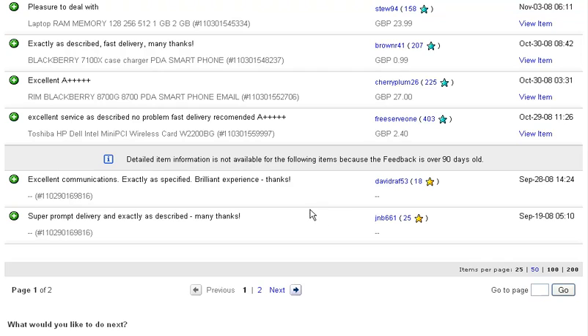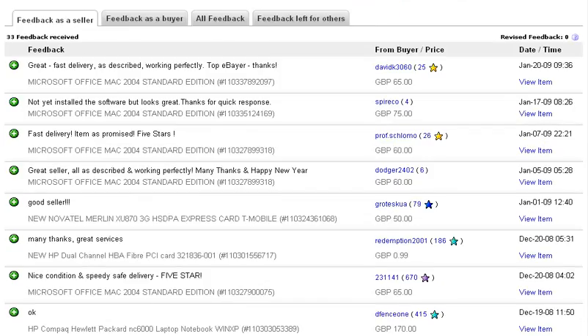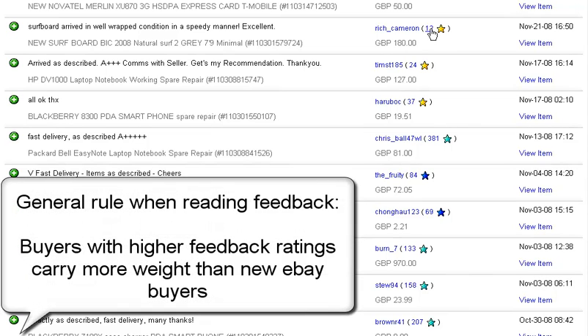If you see any neutrals or negatives, it's always good to scroll down. A trick I like to do is increase the items per page to 200 if possible, but this person doesn't have that much feedback. That way you can just quickly scroll through — it looks like pretty much everyone was happy. The other thing is to look at how much this person has been buying or selling on eBay, because fairly new people with only 12 feedback items — their opinion just isn't as strong as someone who has 300 feedback ratings.